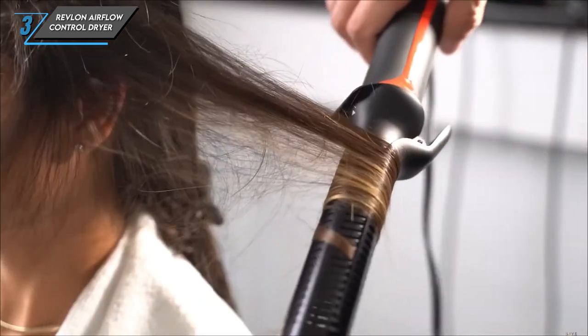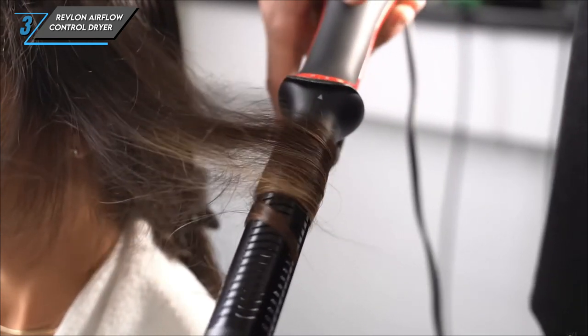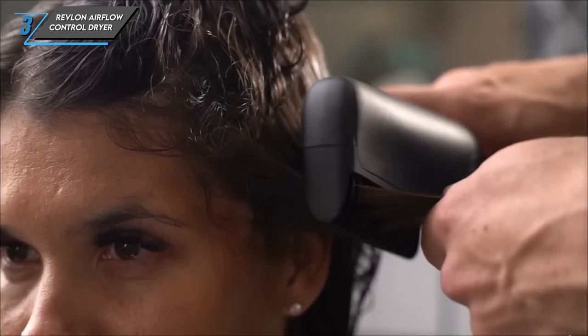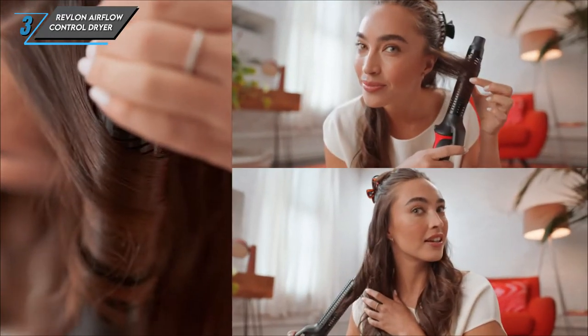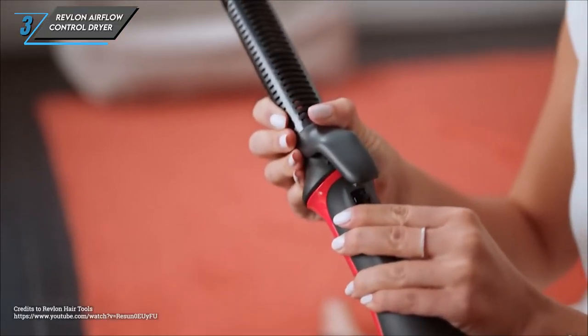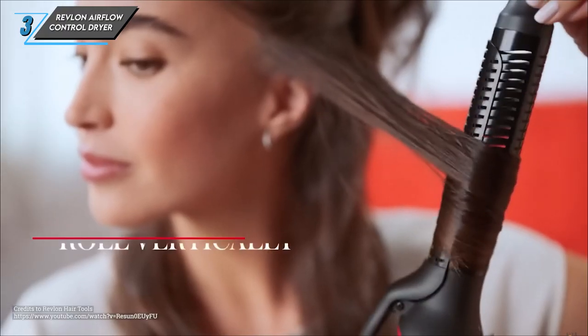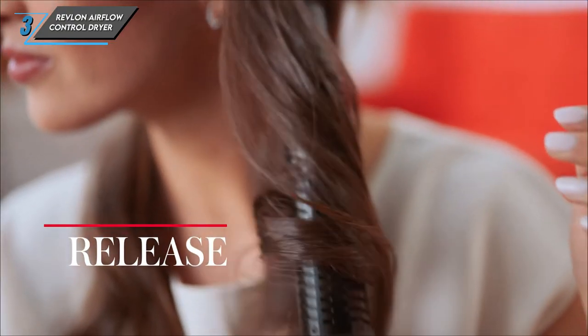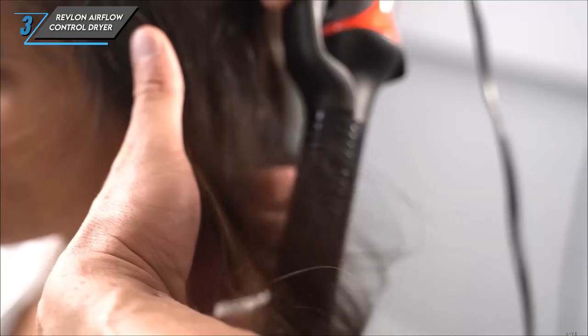Here are the specs. Suitable for all hair types, weighing in at 2.07 pounds and boasting 1,875 watts. With its included diffuser attachment, it's versatile enough to meet all your styling needs. So if you're looking for a compact and efficient hair dryer that won't break the bank, look no further than the Revlon Airflow Control Dryer. Your hair will thank you.